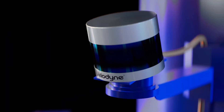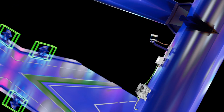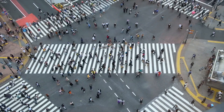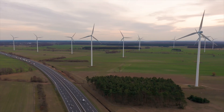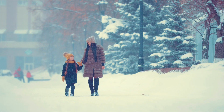Now, with Velodyne's LiDAR sensors combined with powerful AI software, users can monitor traffic networks and public spaces to generate real-time data analytics and predictions, improving traffic and crowd flow efficiency, advancing sustainability, and protecting vulnerable road users in all weather and lighting conditions.